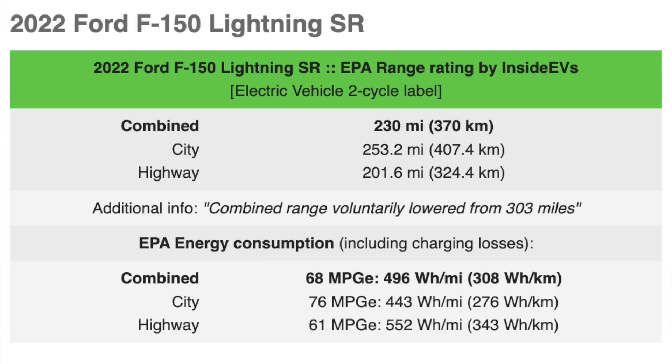Now let's dive into the EPA estimates. I'm referencing an Inside EVs article with some great graphics — I'll have it linked in the description. First up: the F-150 Lightning standard range, covering trims like the XLT, Pro, or Lariat standard range. The combined estimate the EPA gave us was 230 miles. Now we see the breakdown: if you're just doing city driving, you're going to be able to hit 253 miles of range. So if you're primarily a city driver, that's actually great news — a bump from what you originally thought.